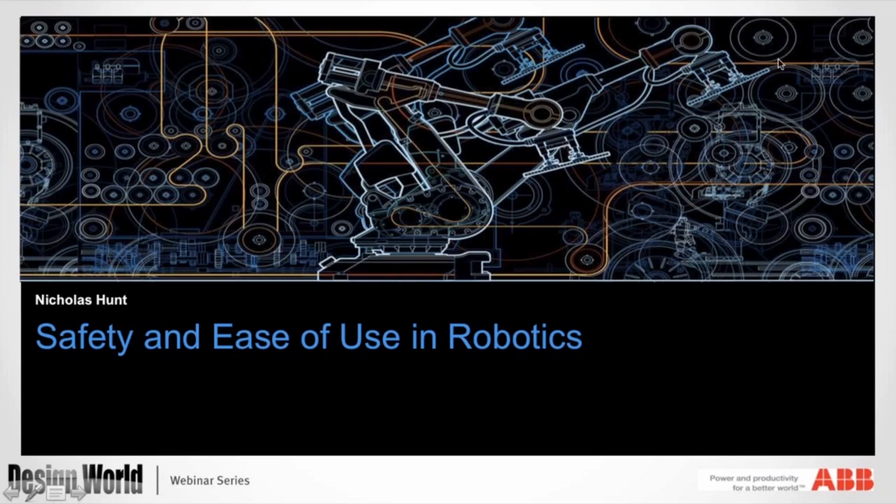Today's webinar is brought to you by Harmonic Drive, National Instruments, Maxon Motors, IGIS, and Design World magazine. Thank you to all of our sponsors. Once again, my name is Paul Heaney, and I'm the Editorial Director of Design World.